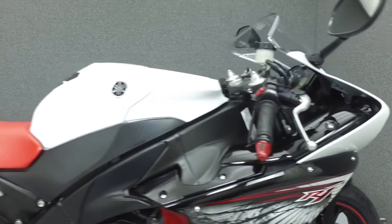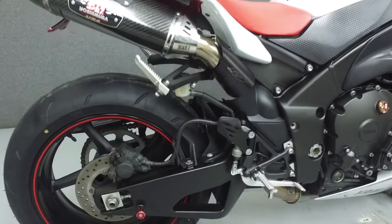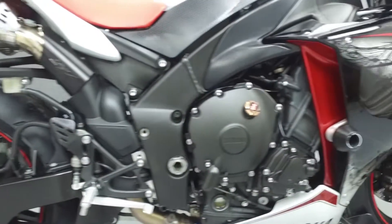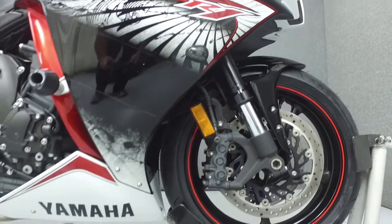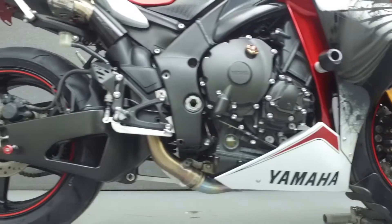Powered by a 998cc 4-cylinder engine with a 6-speed transmission, the R1 puts out 180 horsepower at 12,500 RPM and 78 foot-pounds of torque at 10,500 RPM. It has a seat height of 32.9 inches and a dry weight of 454 pounds.